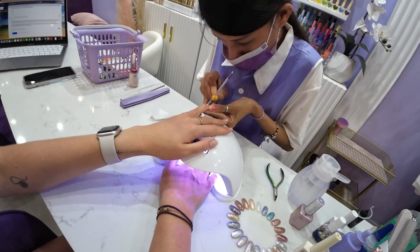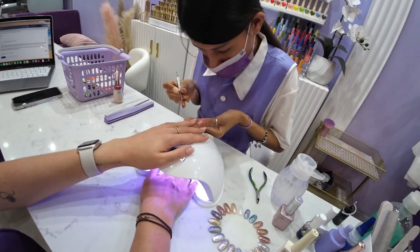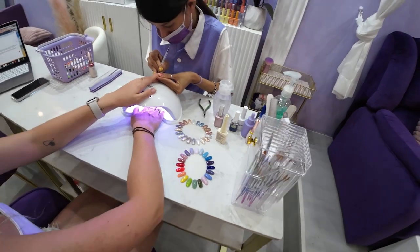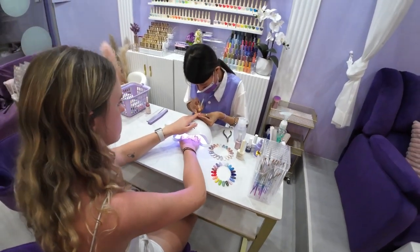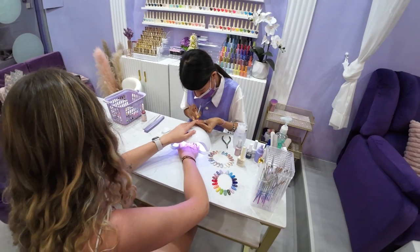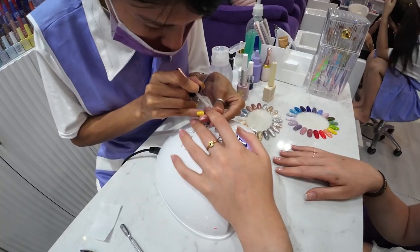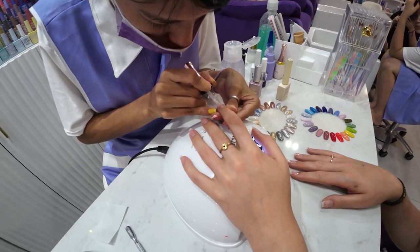I have really, really thin and weak, brittle nails. So before I began, I asked them if it was possible to put a thick layer of clear gel on my nails, because this is how I always get them done. They didn't understand what I was looking for.